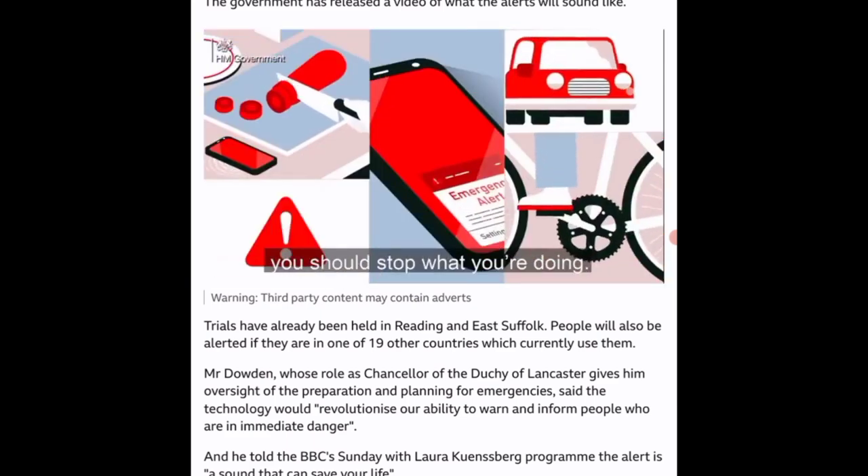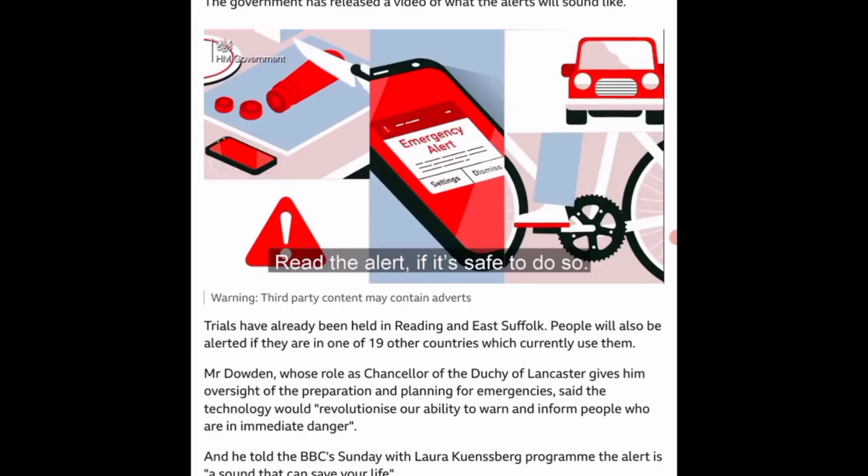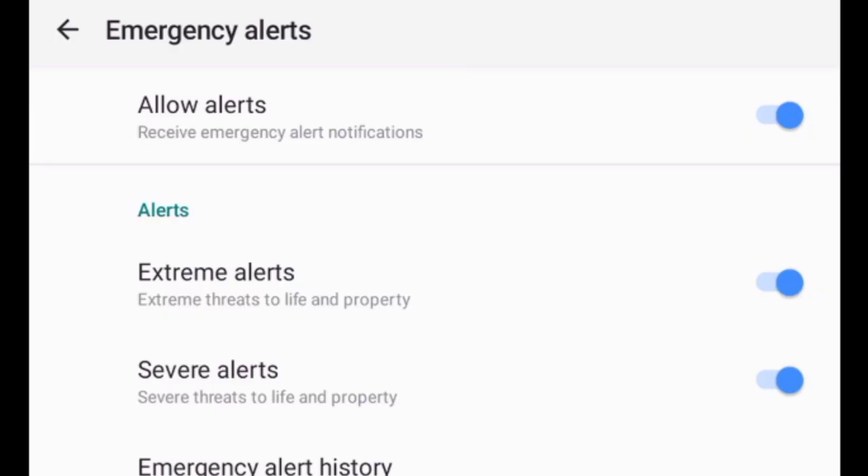There is a way — if you're not interested — there is a way you can opt out of this. If you go into the settings on your phone, you can actually turn off the alerts.